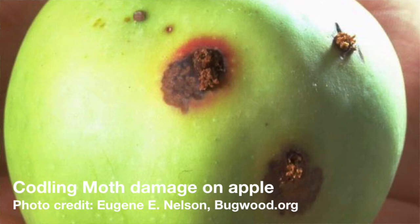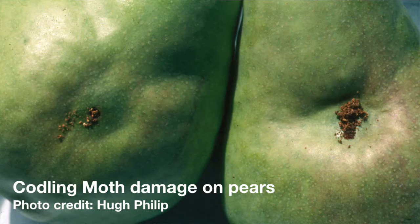Once the larvae are inside the fruit, it's very difficult for them to be targeted by insecticides. So in order to control this pest, it is critical to get the eggs or young larvae before they enter your fruit and before damage occurs.